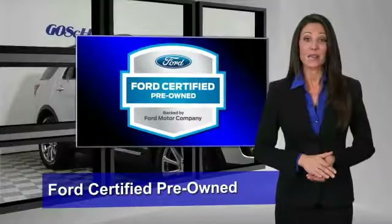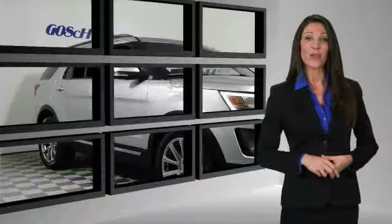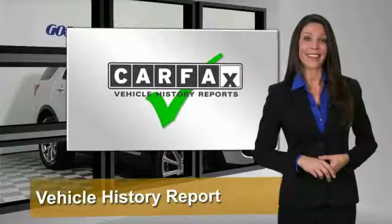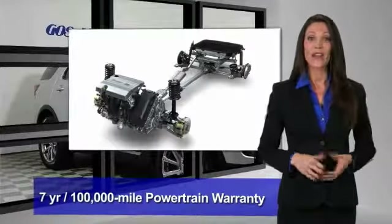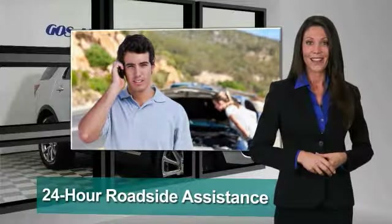This Ford Certified Pre-Owned vehicle has undergone a rigorous 172-point inspection by factory-trained technicians — we notice everything. Enjoy the confidence of the comprehensive limited warranty that offers coverage on more than 500 components.